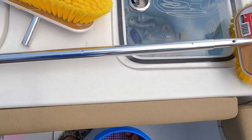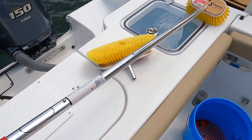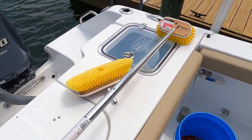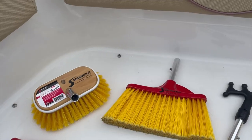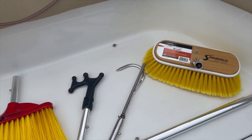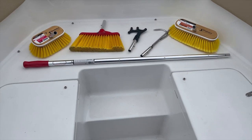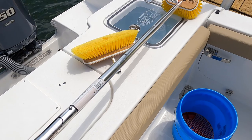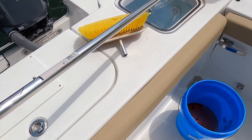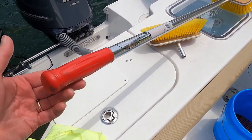I also have a telescoping pole from Shorehold. Now if you're prone to dropping it in the water, it will sink, but they do sell a little life jacket attachment for it. Here are all my attachments: the deck brush, a broom, a boat hook, and the all-purpose brush. The telescoping pole will actually extend several feet longer, so you can reach the sides and outside of your boat. It's a great tool.